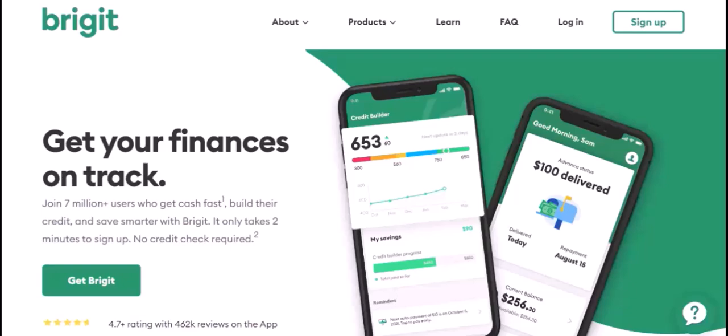One of its features is the ability to access small loans. But how much can you actually borrow from Bridget? Let's break it down.